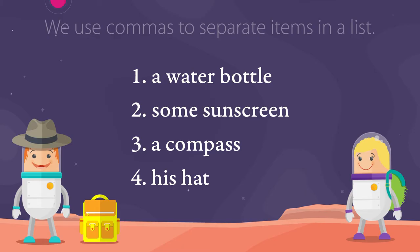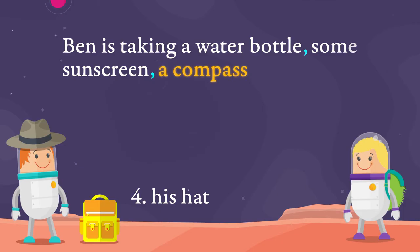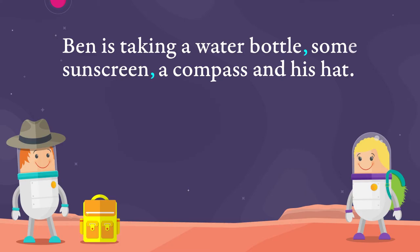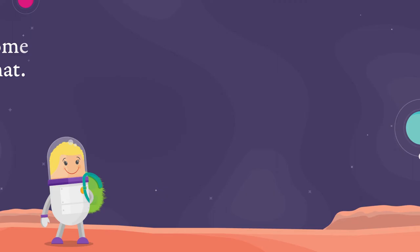If we want to write Ben's list of hiking gear in a sentence, we use commas to separate each item in the list like this: Ben is taking a water bottle, some sunscreen, a compass and his hat. Notice that in this list of items we don't need a comma between the last two items, a compass and his hat. The word AND does the job of separating these items.